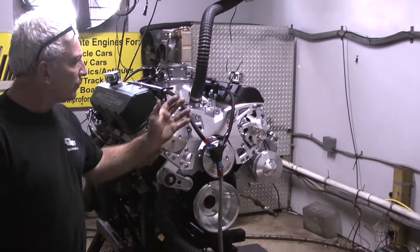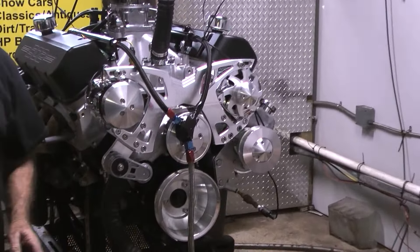Got a beautiful full-boat system on here. We take great pride in each and every engine that we build.